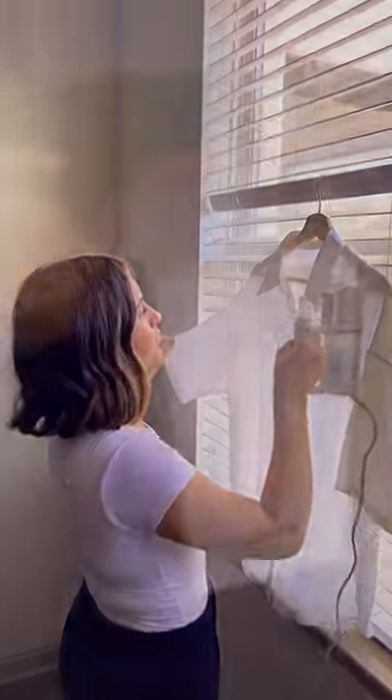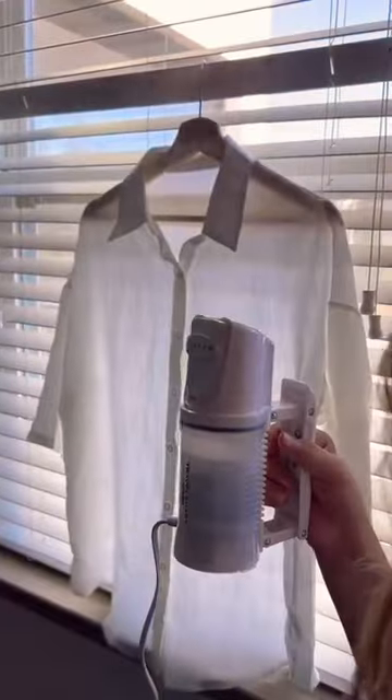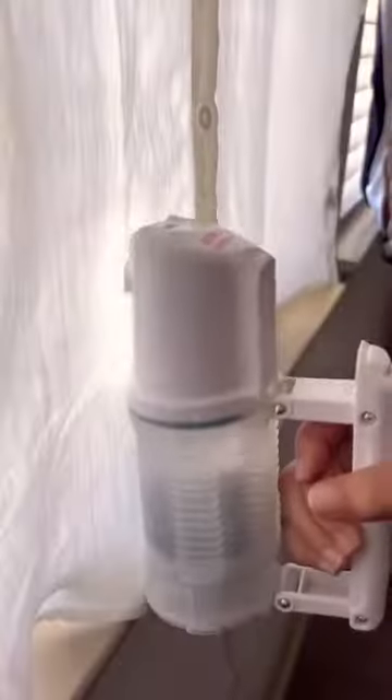One thing we don't like when traveling is having wrinkly clothes, so this steamer from Conair is a lifesaver. It's portable and steams for 10 minutes at a time. It smooths out all of the wrinkles easily.